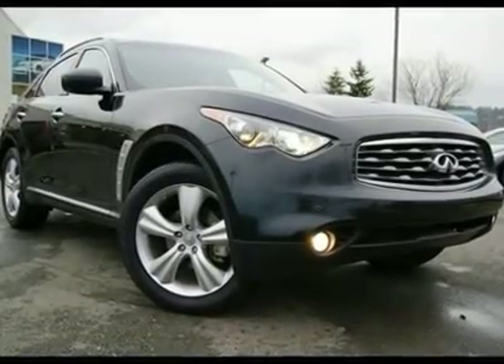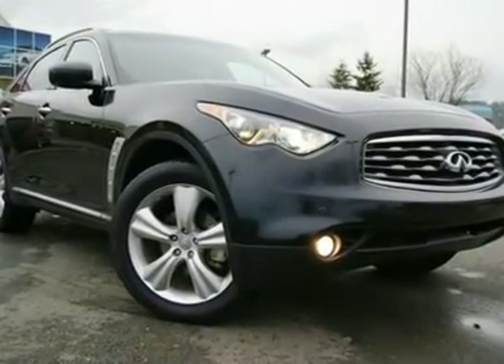Deluxe Touring Package, Navigation Package, Premium Package. Only 17K miles.